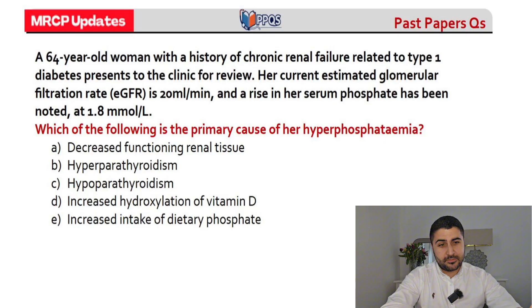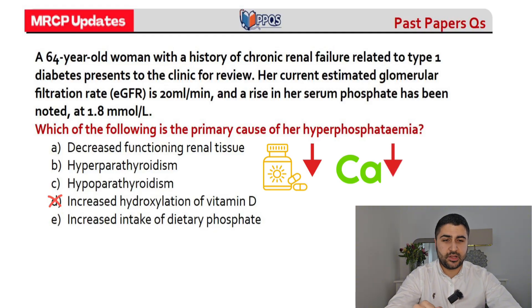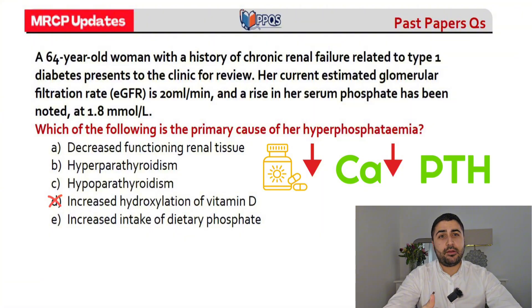This is a classic MRCP question. In chronic kidney disease, vitamin D levels drop because they're not activated in the kidney as well anymore. So choice D — decreased hydroxylation of vitamin D in CKD — is wrong, and can be crossed off. With low vitamin D, calcium absorption is low, which drives parathyroid hormone up, causing secondary hyperparathyroidism. That eliminates choice C. Hypoparathyroidism is also wrong.